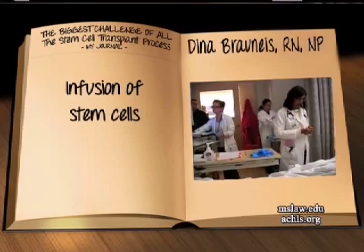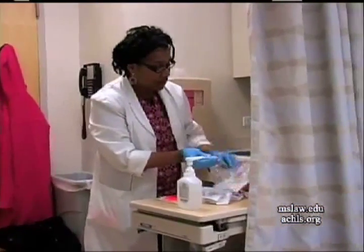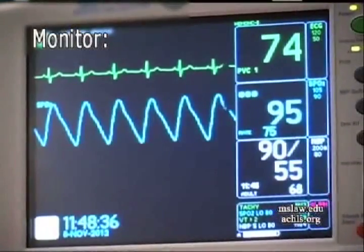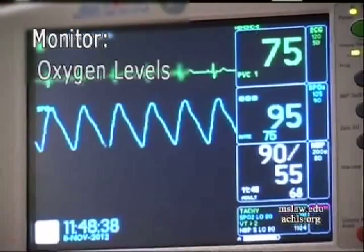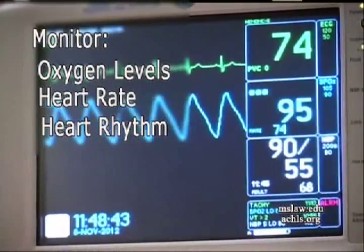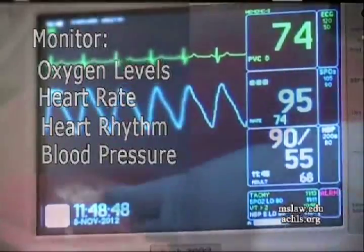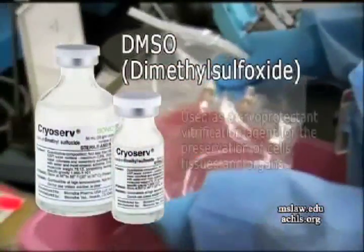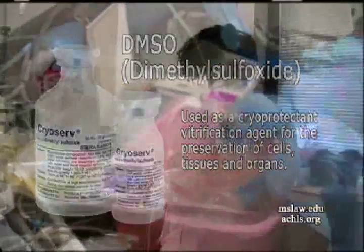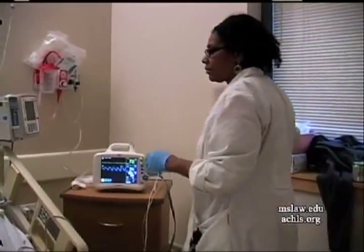The room is going to be busy and crowded. Cynthia, your one-to-one nurse, will sit with you and put you on the monitor. The monitor allows us to watch your oxygen levels, heart rate, heart rhythm, and blood pressure. All of those things can be affected by the DMSO that your stem cells have been preserved in, so we want to monitor them carefully.